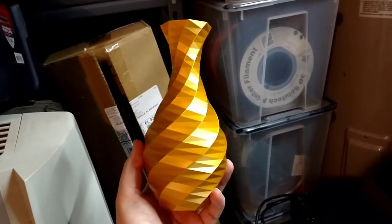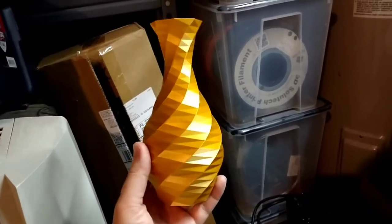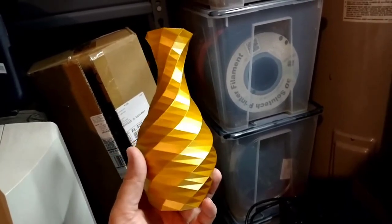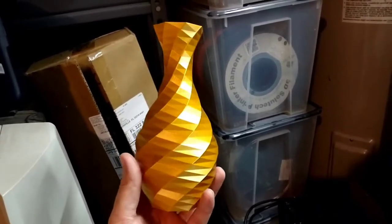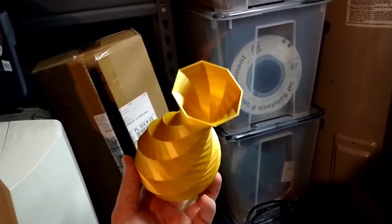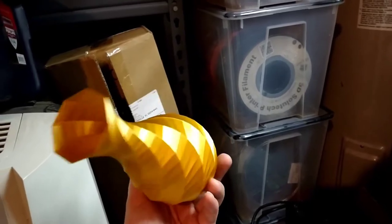It's done! The golden low poly vase — the most valuable 3D printed object in the world. Solid gold. Silk PLA.